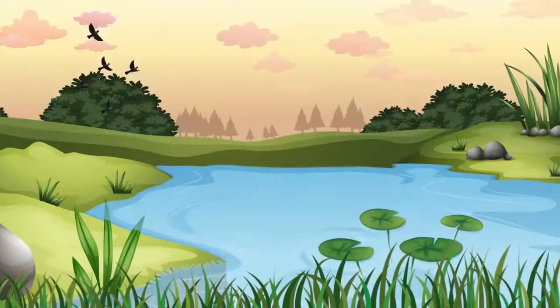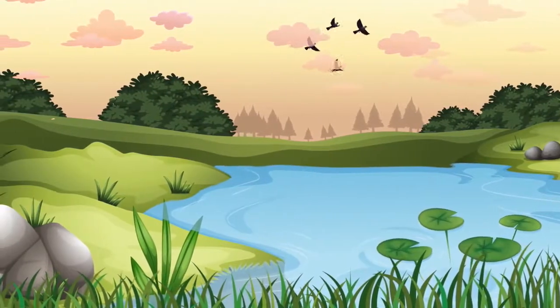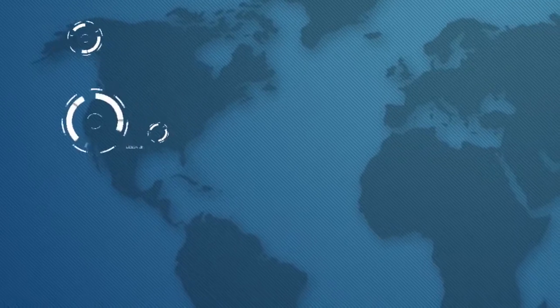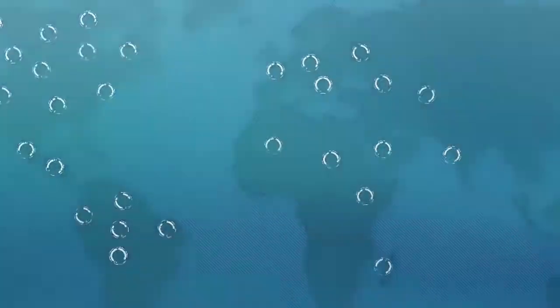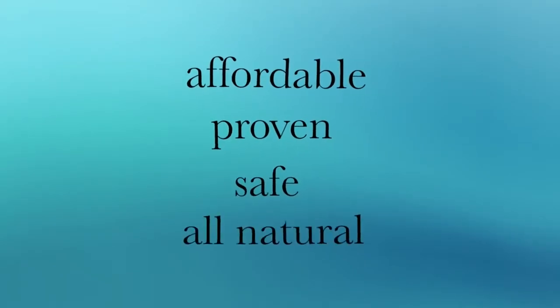Nature's Pond provides a total solution to managing the health of your water safely and naturally. With over 30 years of experience and tens of thousands of pond owner customers around the world, we have the total pond care solution that works. It's affordable, proven, safe and all natural.